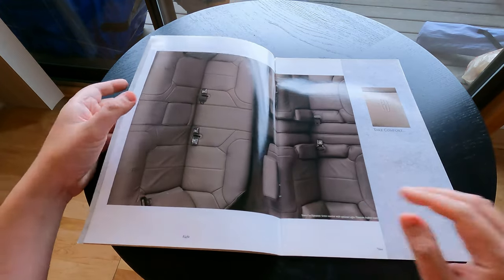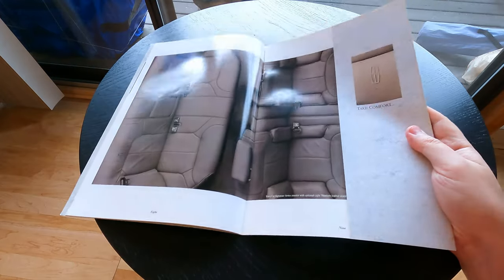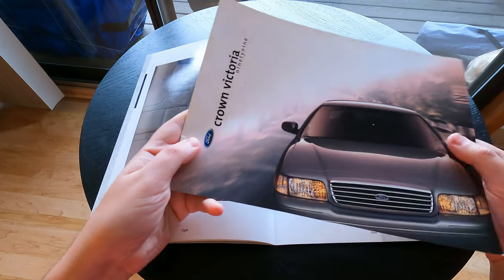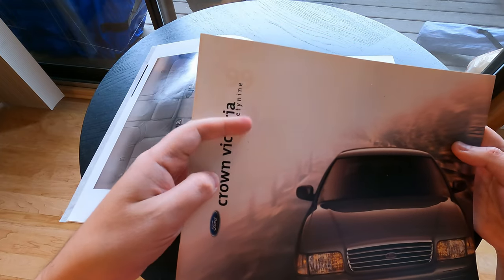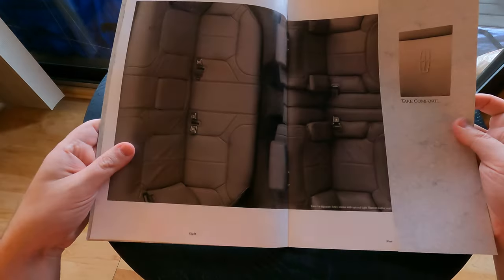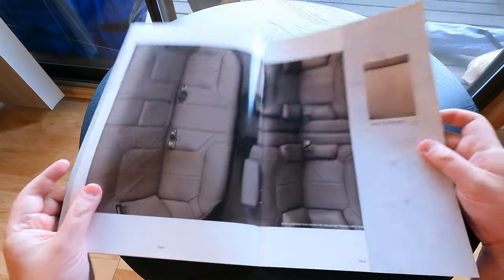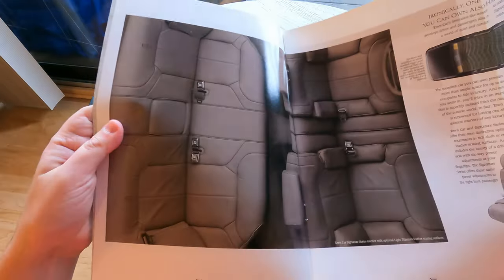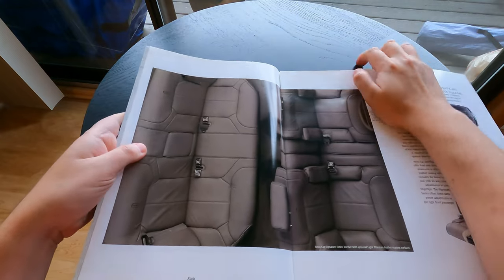I just realized something — they don't have page numbers. I'm filming this the same day I filmed the '99 Crown Victoria brochure, and look at this: they have the words spelled out, although they have the numbers there too. So this must have been Ford's way of being fancy — when they write it out it must be more fancy. Speaking of fancy, holy crap — it's such a shame this doesn't exist in 2021.